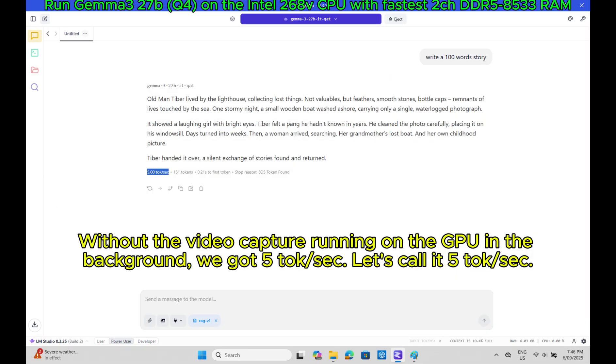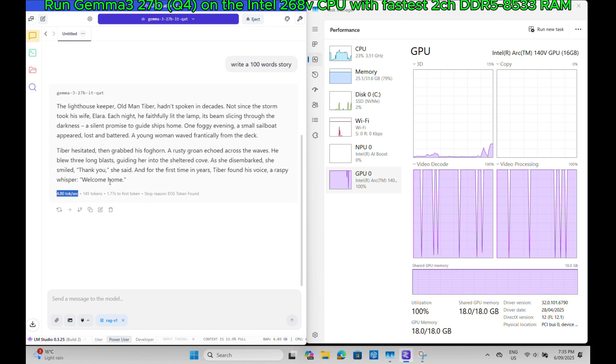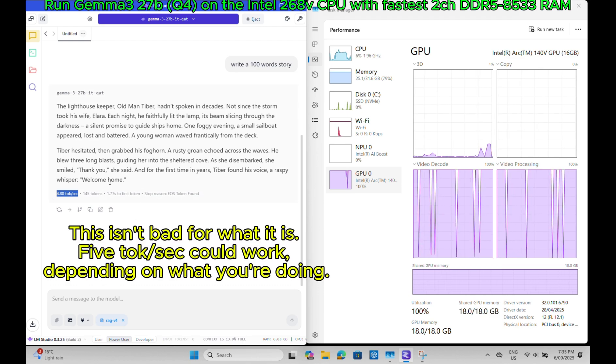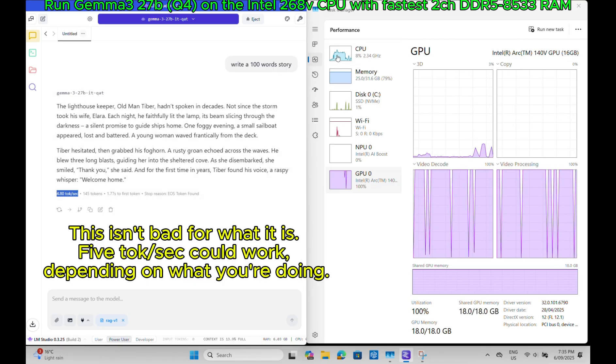Without the video capture running on the GPU in the background, we got 5 tokens per second — let's call it 5 tokens per second. This isn't bad for what it is; 5 tokens per second could work, depending on what you're doing.